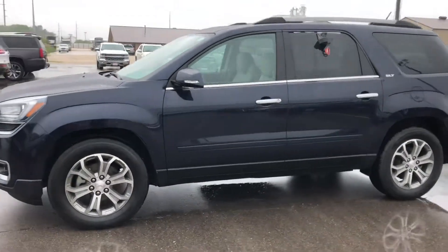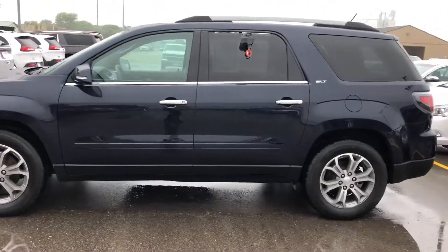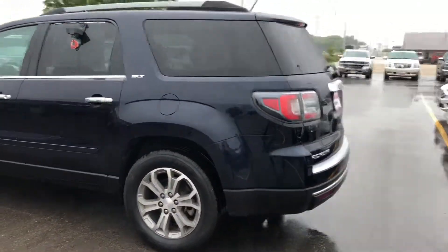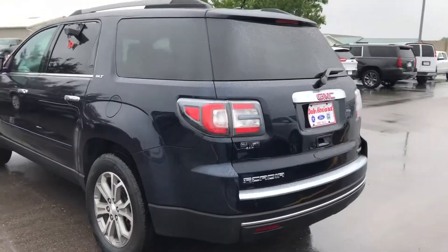Thank you for reaching out to us here at Dale Howard Auto Center on our GMC Acadia SLT in blue. Beautiful vehicle. Wanted to do a quick video walk around for you to see what this vehicle is all about.